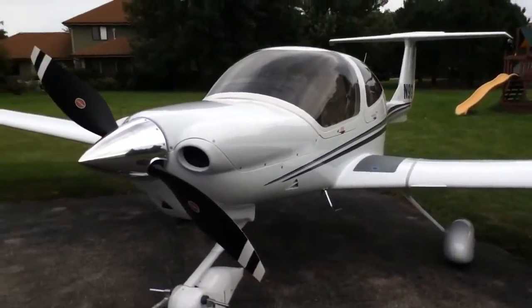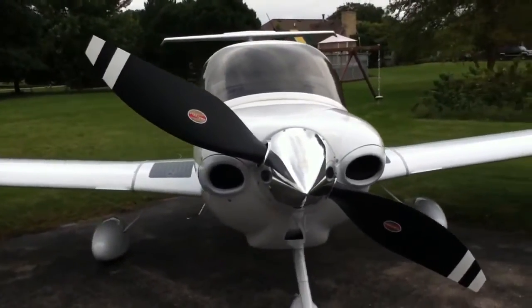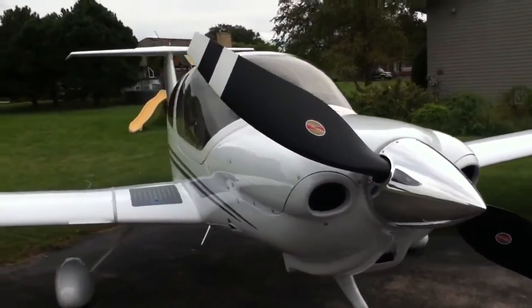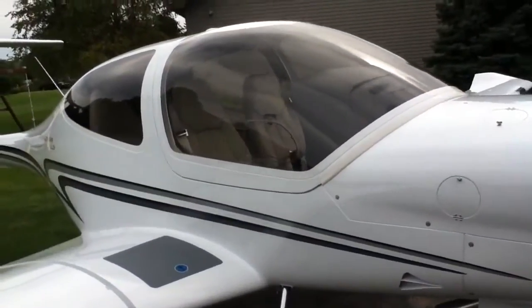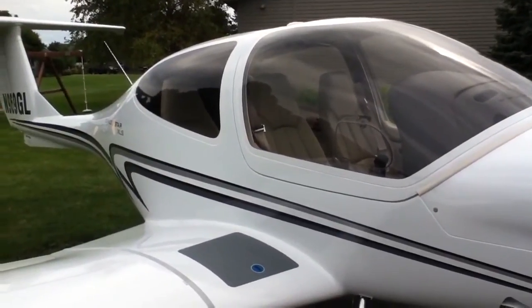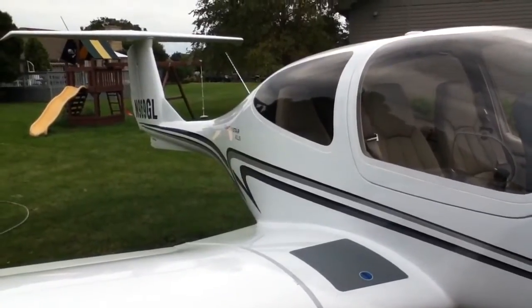This is our new DA-40 XL-S with the Hartzell composite two-bladed prop. The aircraft has about 25 hours on it. It's equipped with synthetic vision with a gray interior.